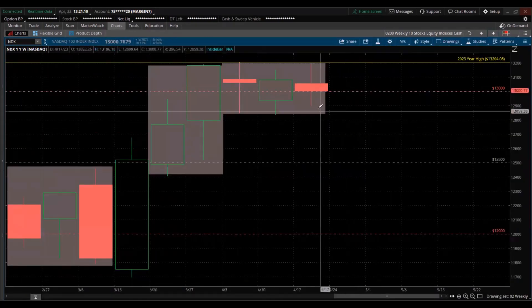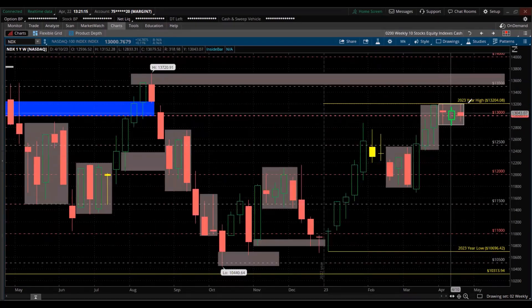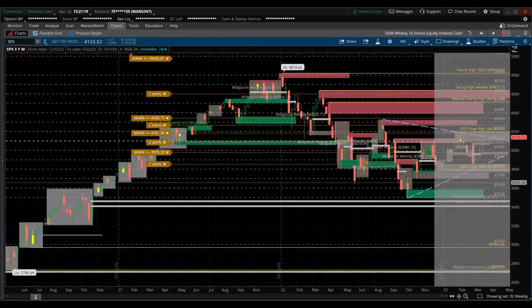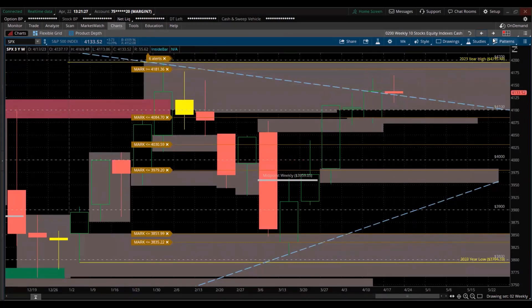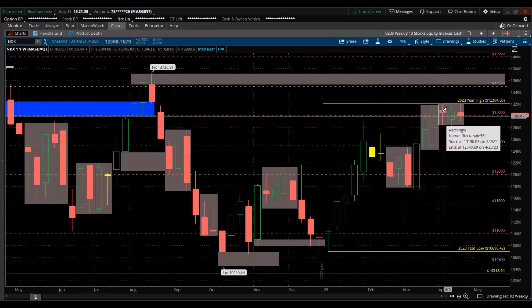Nasdaq 100 — interesting. Just shy of making a new high for the year. It's a consolidation, similar to where the S&P 500 broke out of the consolidation with a higher high and higher low, so it's trending better than the Nasdaq 100. The Nasdaq 100 had a lot of tech stocks that sold off this past week.